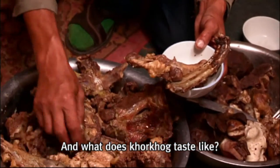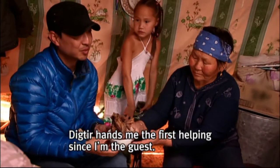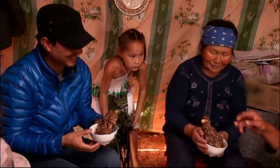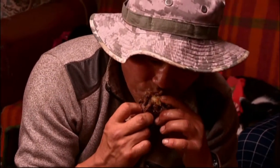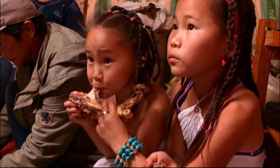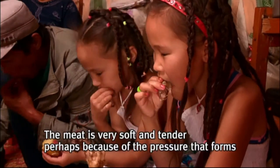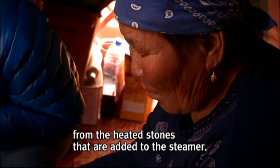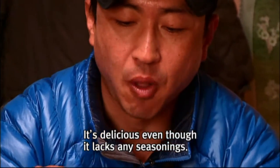What does korkhog taste like? Digtier hands me the first helping since I'm the guest. The lamb doesn't smell at all. Korkhog is one of the dishes you must try when visiting Mongolia. The meat is very soft and tender, perhaps because of the pressure that forms from the heated stones added to the steamer. You can enjoy the true flavors of the meat. It's delicious even though it lacks any seasonings.